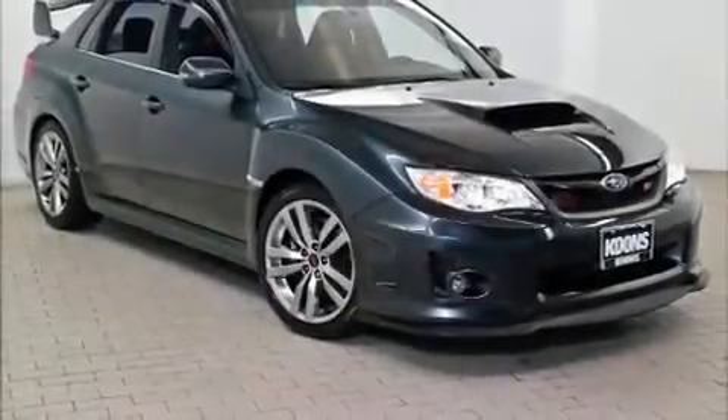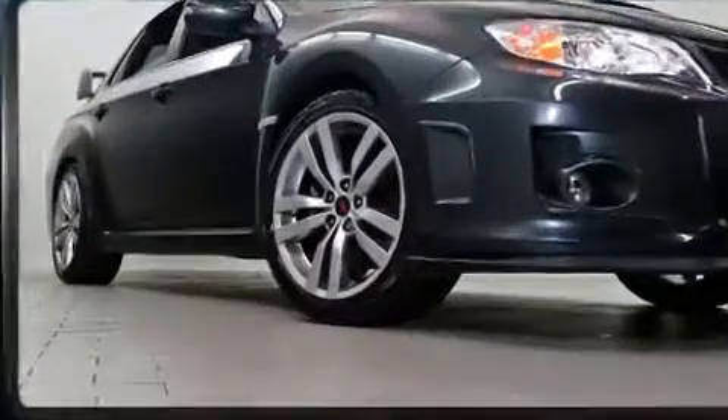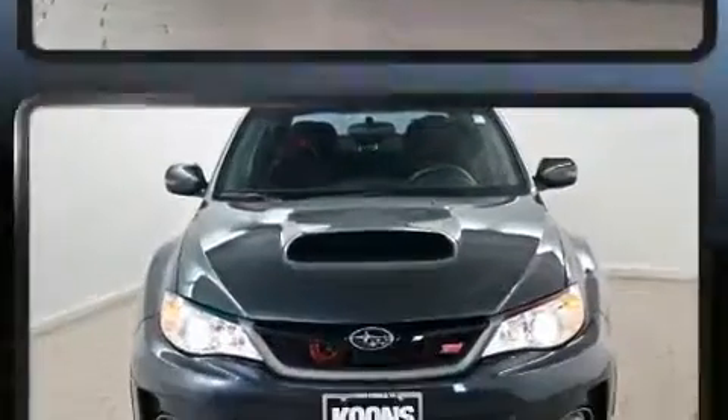Get excited about the 2014 Subaru Impreza WRX. With less than 10,000 miles on the odometer, this four-door sedan prioritizes comfort, safety, and convenience.